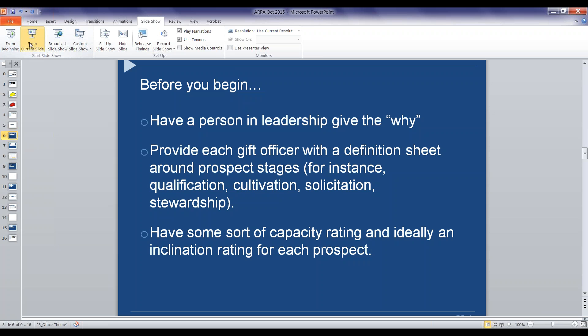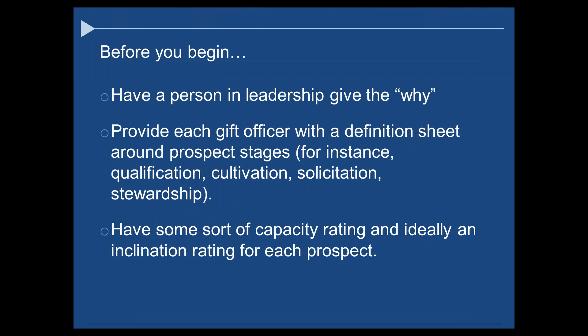Before you begin, it's super helpful to have a person in a position of leadership explain why you're doing something like this, because it's going to be a lot of work and a group process. Even if instigated by someone not in leadership, sometimes it helps to have that voice at the top say: we're doing this because we need to forecast for the campaign. Here's what it is, here's why we're doing it — and to set the tone that it's going to happen. There will be sweat involved and some homework.